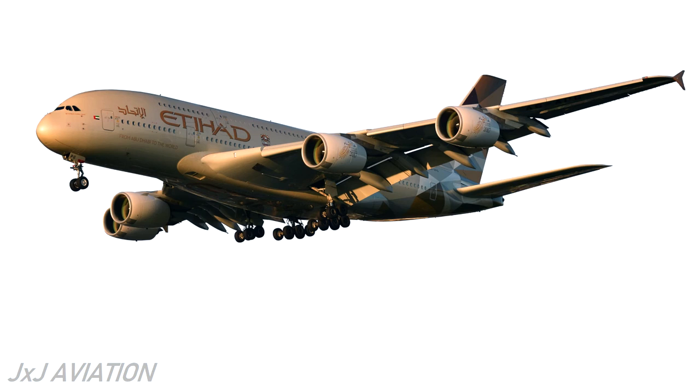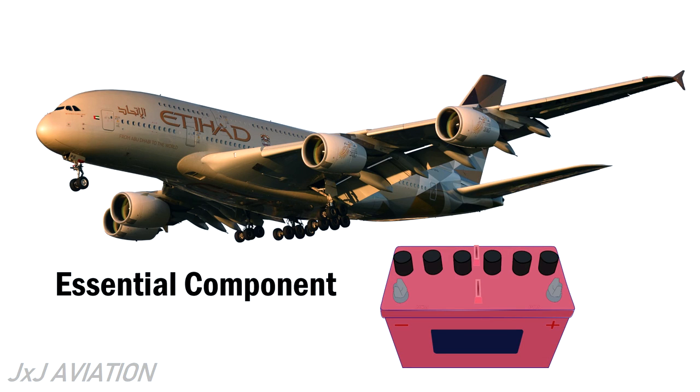Batteries are an essential component in an aircraft, both on the ground and in flight. When used within its operating limits, the batteries will not cause any problems on an aircraft.